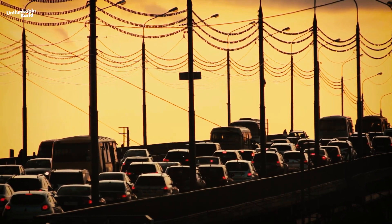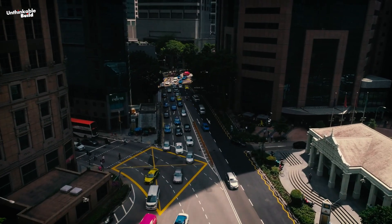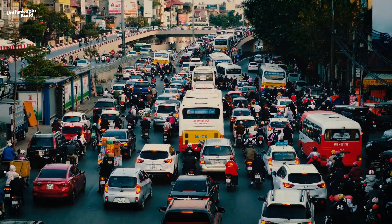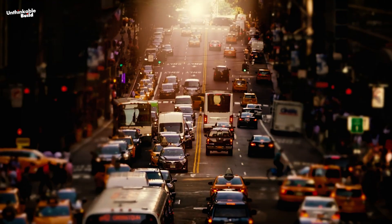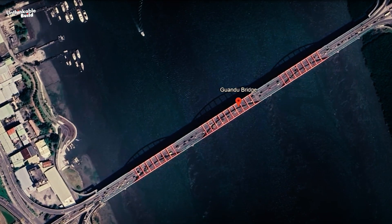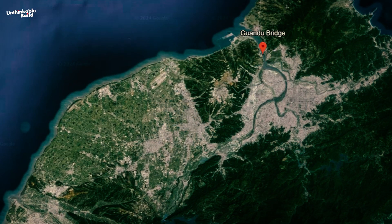Traffic between New Taipei City and Taipei City can be a real headache, especially during rush hours. The city's infrastructure and planning sometimes prioritize cars over pedestrians, making it tough for people on foot to navigate side streets safely. The existing Guandu Bridge, stretching across the Tamsui River, connects the Bali and Tamsui districts in New Taipei City with Bay 2 in Taipei City.